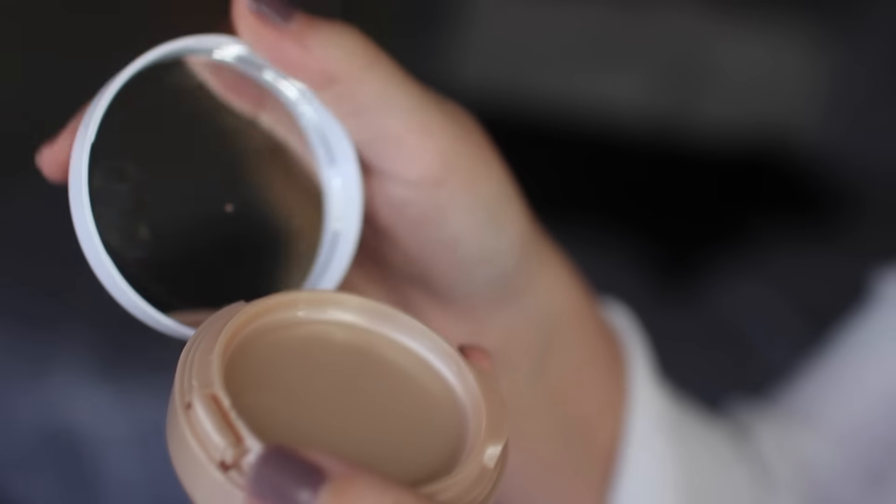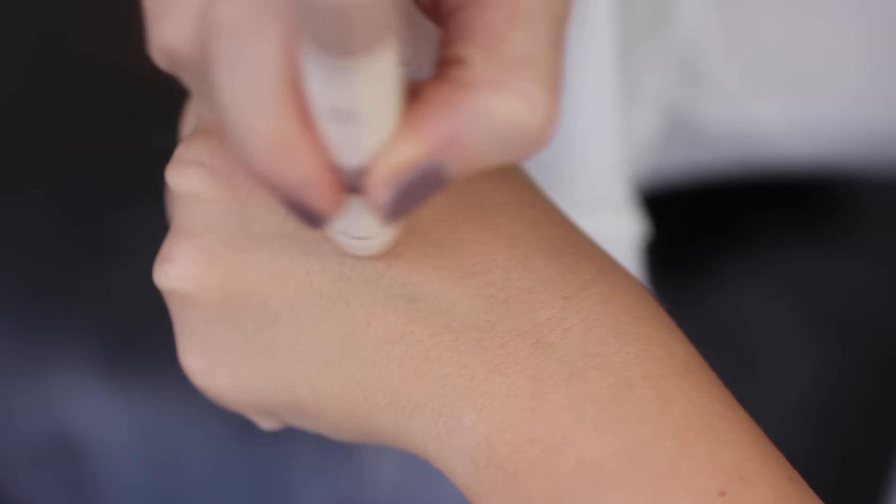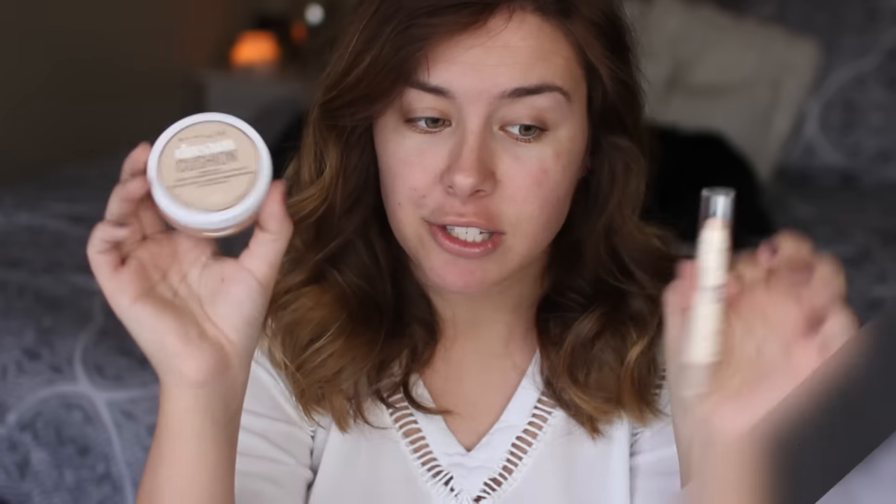Hey y'all, so today I'm going to be doing a first impression review slash wear test of the new Maybelline Dream Cushion Foundation as well as the Dream Illuminator Corrector concealer — these two things.